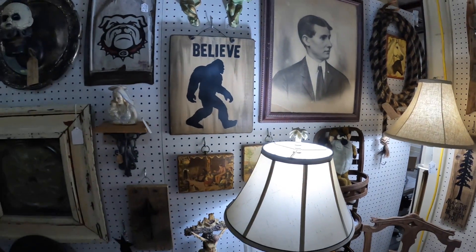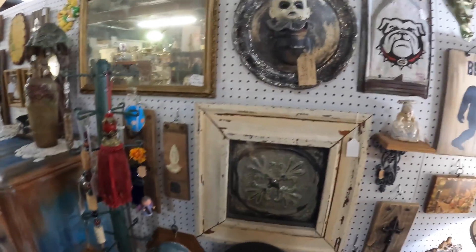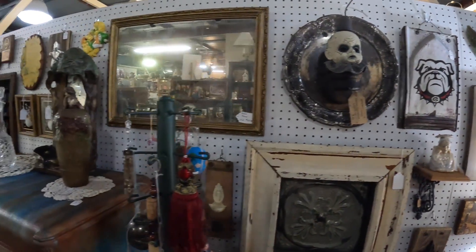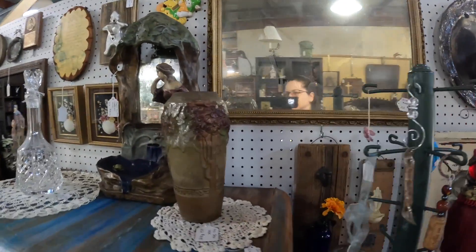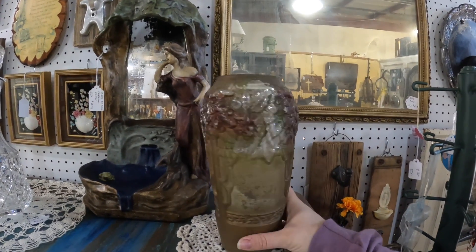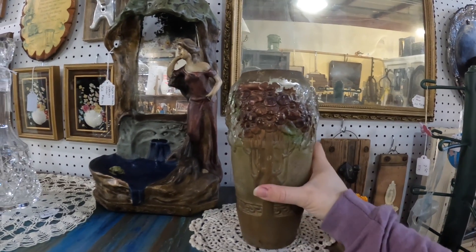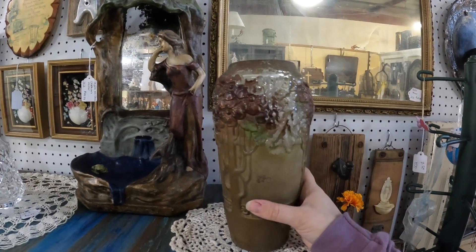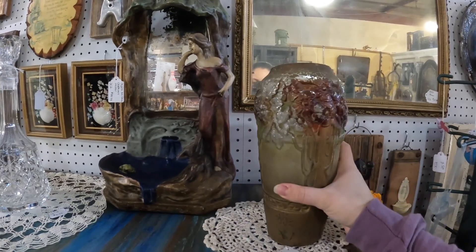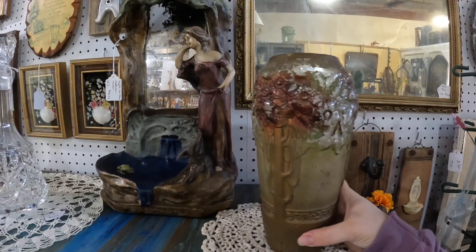This booth is very eclectic. I love this — I always pick it up and think it's pottery, but it's actually goofus glass, very very old. As you can see it's very worn. They have $15 on it, but it's very worn.